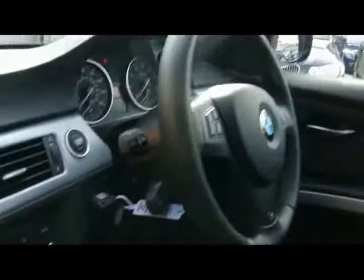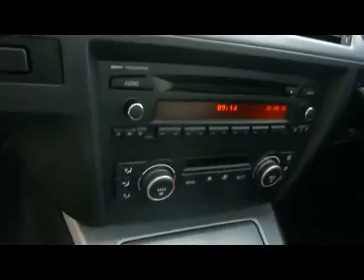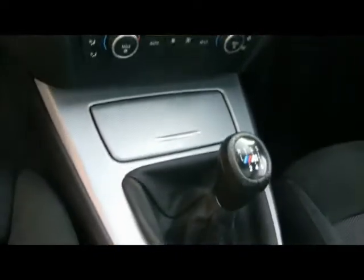There's a multi-function steering wheel with cruise control, a CD radio with auxiliary input, digital dual zone climate control, and a six-speed manual gearbox. You also have a sunroof.